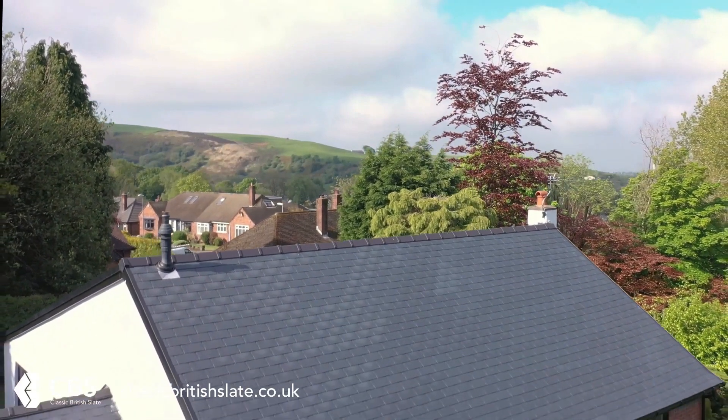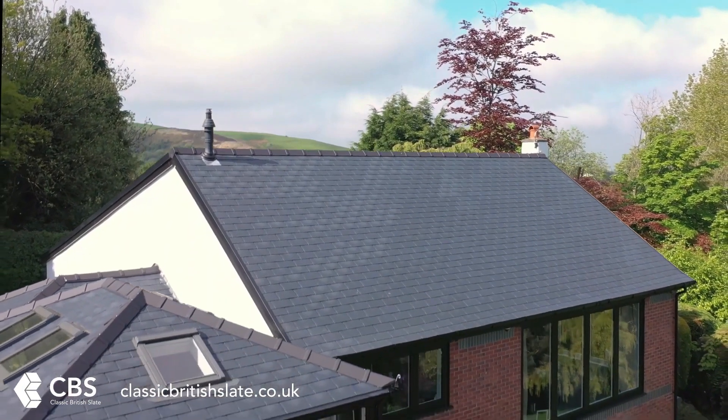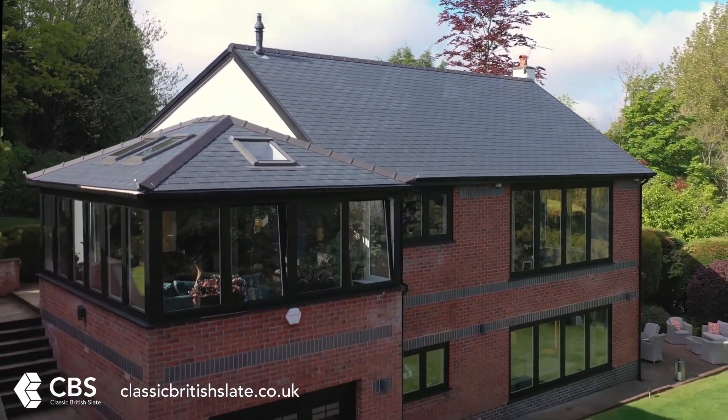These new and exciting CBS tiles are available in dark grey, slate grey, brown, antique red, and black. Superior looks, high thermal performance, resistance to moss and algae, fully recyclable, and easy to replace.